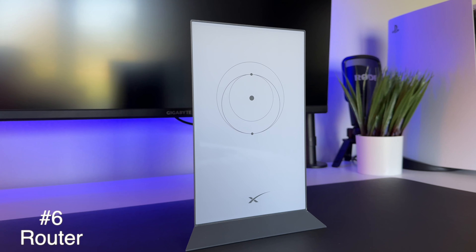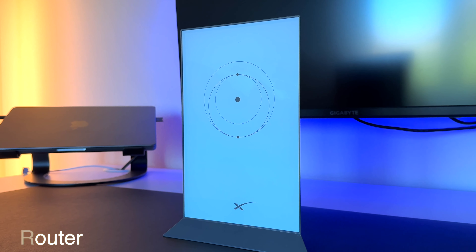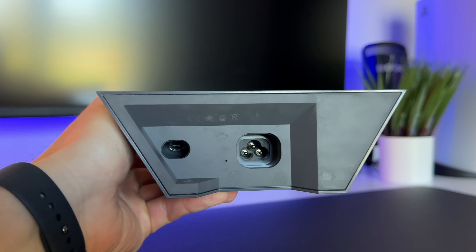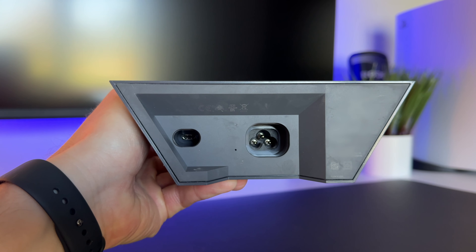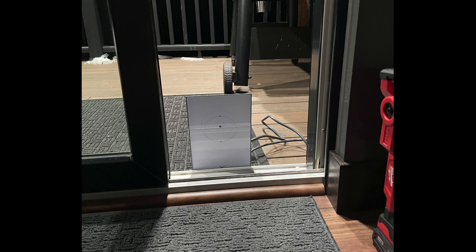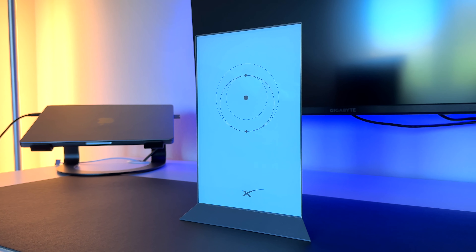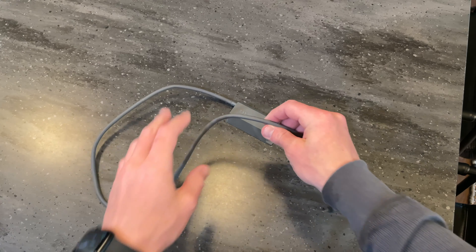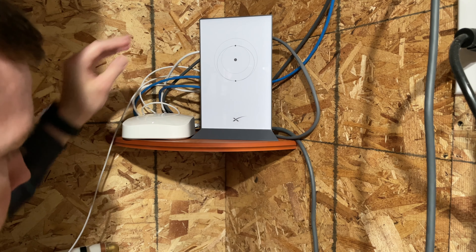Moving on to the Starlink router. I think they did a great job with the overall look and design. The illustration on the router is the transfer orbit from Earth to Mars. The router only has two ports — one for power and the other to connect to the dish. It's IP54 rated but configured for indoor use. In my last video, I talked about having it outside in February in Wisconsin and it performed just fine. If you're looking to use your own router, you can do this by putting the Starlink router in bypass mode and purchasing the ethernet adapter, which allows you to set up your own mesh network. Just note that when you use a third-party router, you do lose some functionalities of the app.